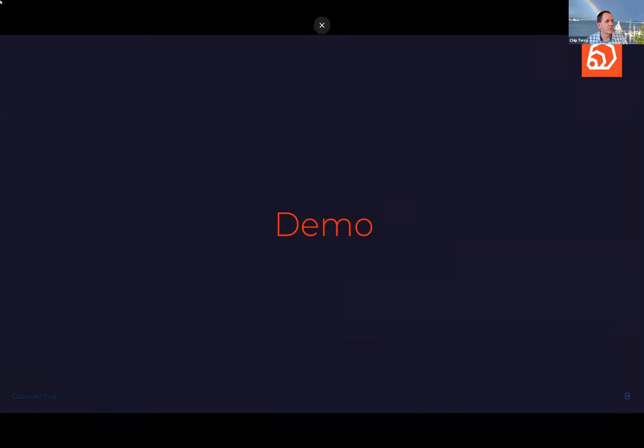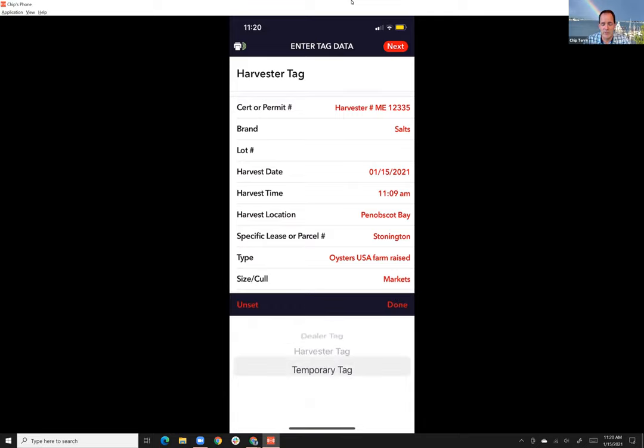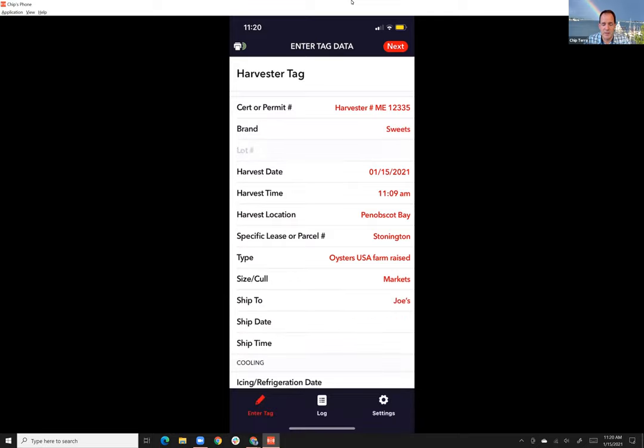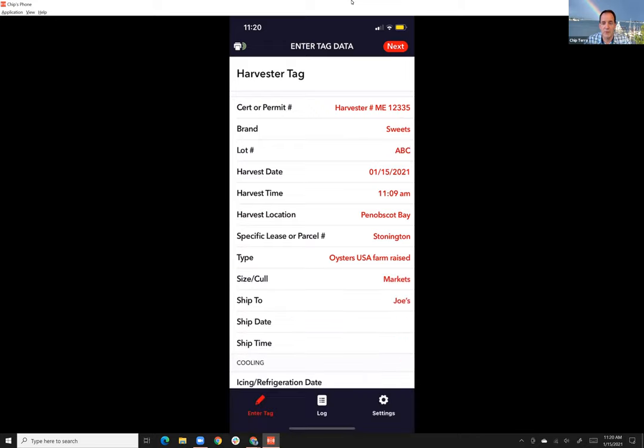Let me do a quick demo from my phone, starting with the Farmer app. It's fairly simple — you can do harvester, dealer, or temporary tags for holding or moving things within your farm. You enter your harvester permit, pick your brand — maybe I'm doing Sweets today — and a lot number, which is probably coming as a requirement in the new regulations.